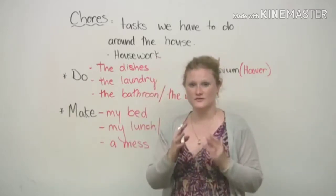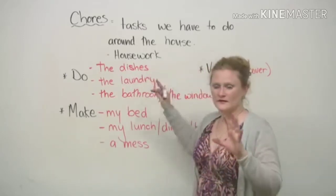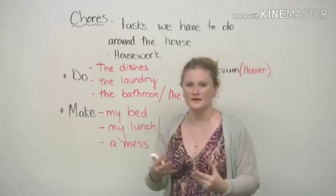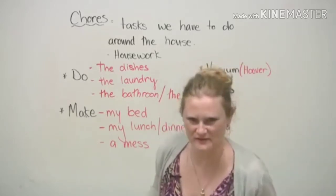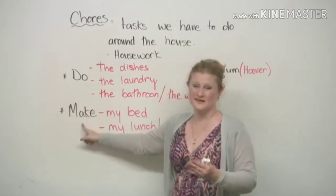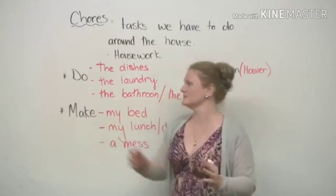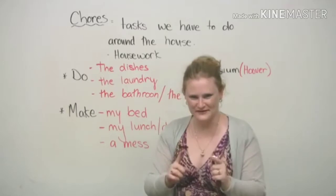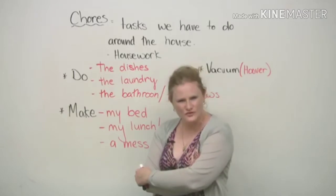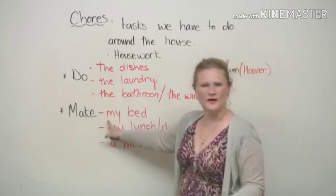But I'm just going to go through chores specifically that you have to do in your house, or housework. We have two verbs that we use many times and they're very confusing — whether to use 'do' or whether to use 'make' in English with these expressions. Why do we say 'do the dishes' and not 'do my bed'?